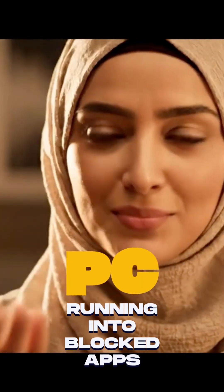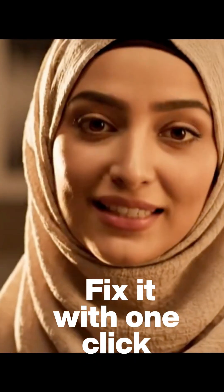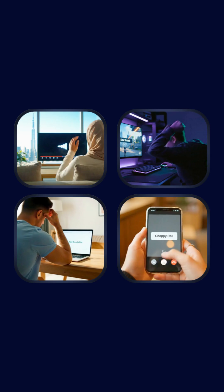PC running into blocked apps, risky Wi-Fi, and lag? Fix it with one click. Slow streams, broken calls, risky public Wi-Fi, work tools that won't load — sound familiar?